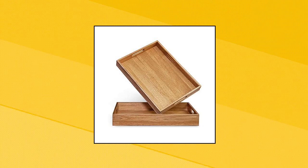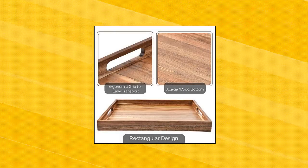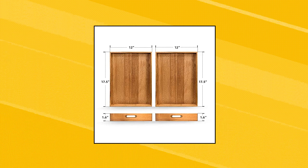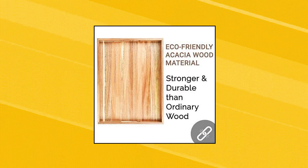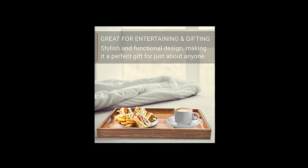Zisbroka Acacia Wood Serving Tray with Handles, Set of 2. Decorative Serving Trays Platter for Breakfast in Bed — serve delicious food on dining tables, bring snacks on a coffee table, relish a lazy breakfast on a Sunday morning, or unwind after a hard day at work in the bathtub. Crafted from premium quality and durable acacia wood.